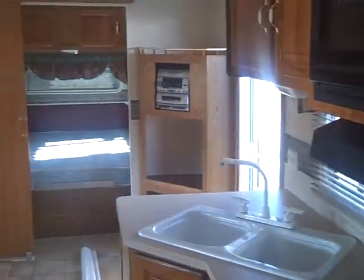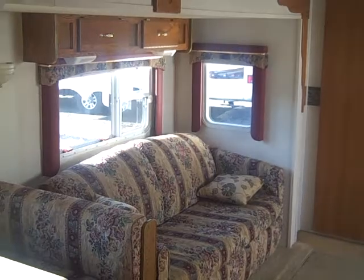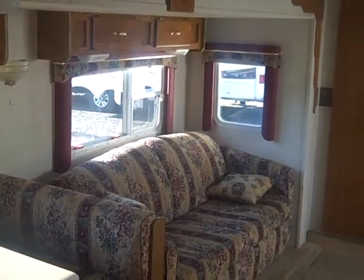Looking back towards the front again. It's Steve over at Southern RV and our number here is 804-275-8345.